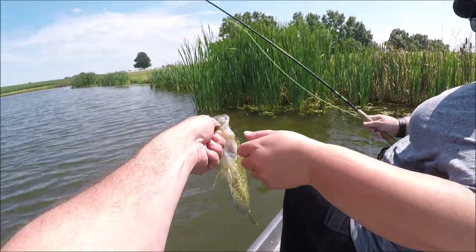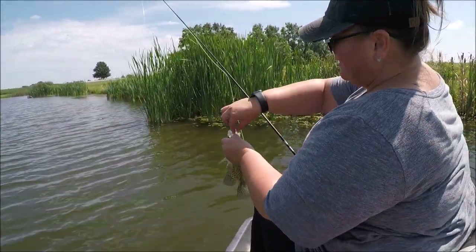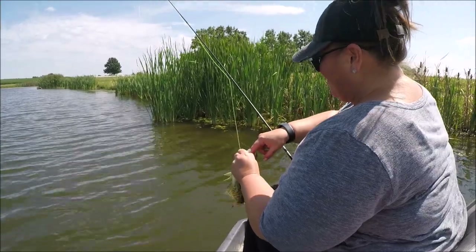Funny story — Wendy wanted to switch to the woolly bugger I was throwing, and I quickly realized I left all the flies on the bank. I was more concerned about video equipment than flies. So I'm no longer throwing a tandem rig — it's a one-fly rig, and thankfully Wendy was able to use the same thing I'm throwing. By the way, you can buy these on my Etsy store — three bucks a piece and they're worth it.